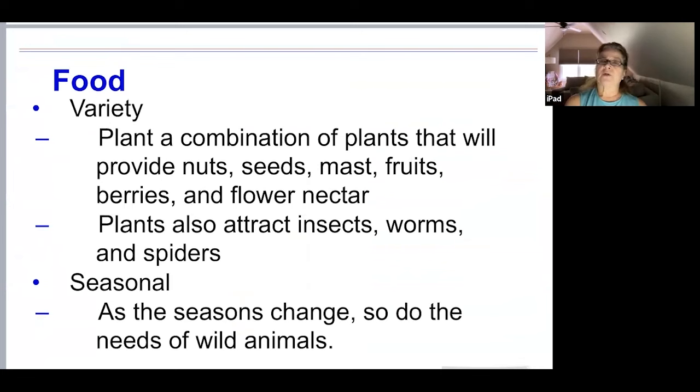The best way to meet a wide range of needs is to plant a wide variety of plant species so that nuts, seeds, fruits, berries, flower nectar, and mast are provided. If you want to attract and hold animals year-round, you need to provide the foods animals need in each season. Birds that feed primarily on seeds may switch to insects while raising young in the spring. Chipmunks and bats have higher energy requirements in the spring when they wake from winter semi-hibernation.